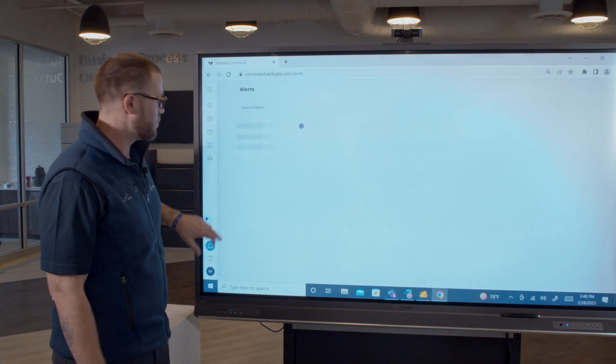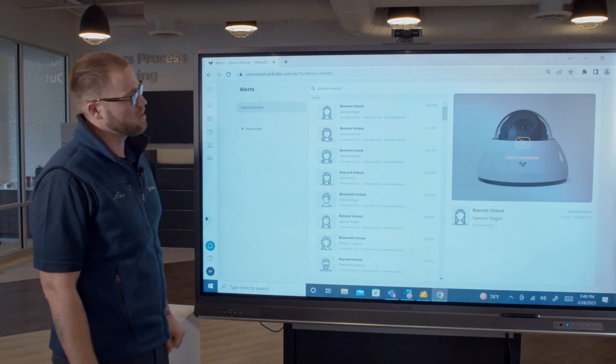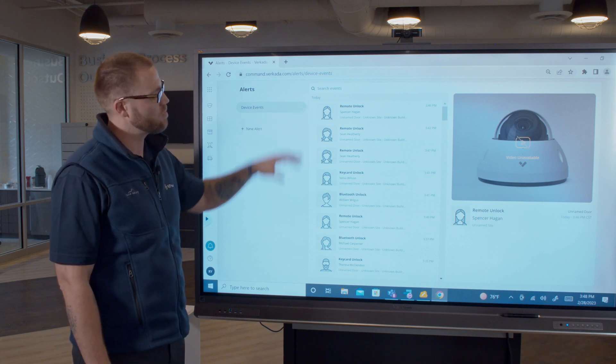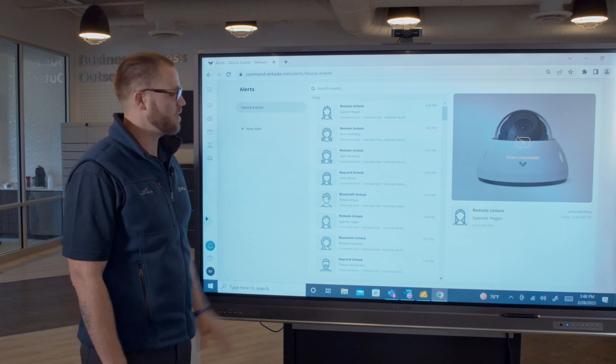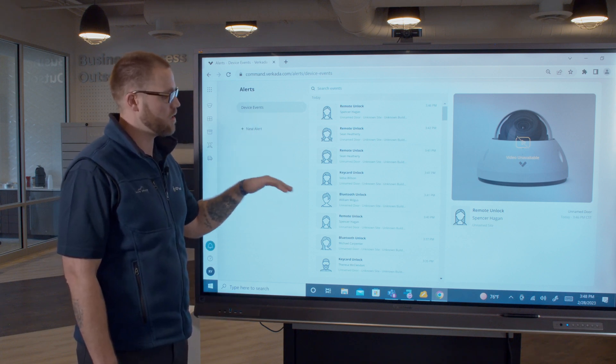Verkata also has the access control portion as well. You can go into your alerts and your events and it'll show you who has unlocked the door, which door they unlocked, what site they were at, and you're able to see in real time what is happening within your building.